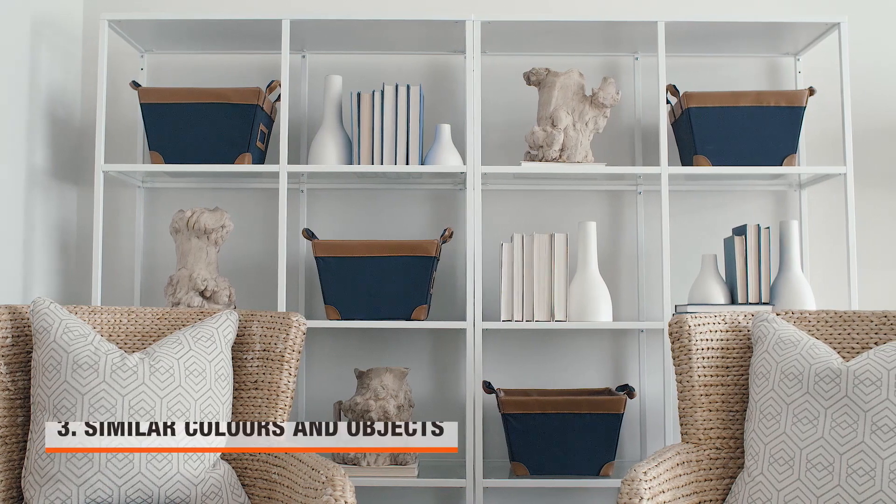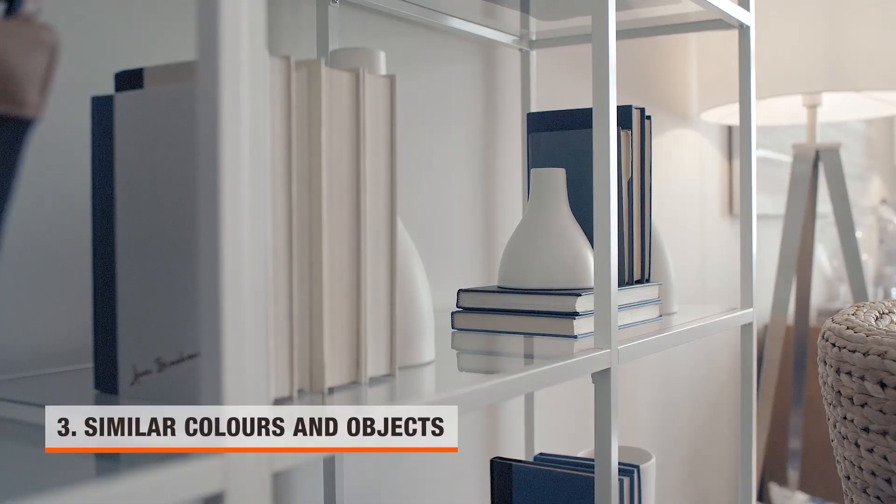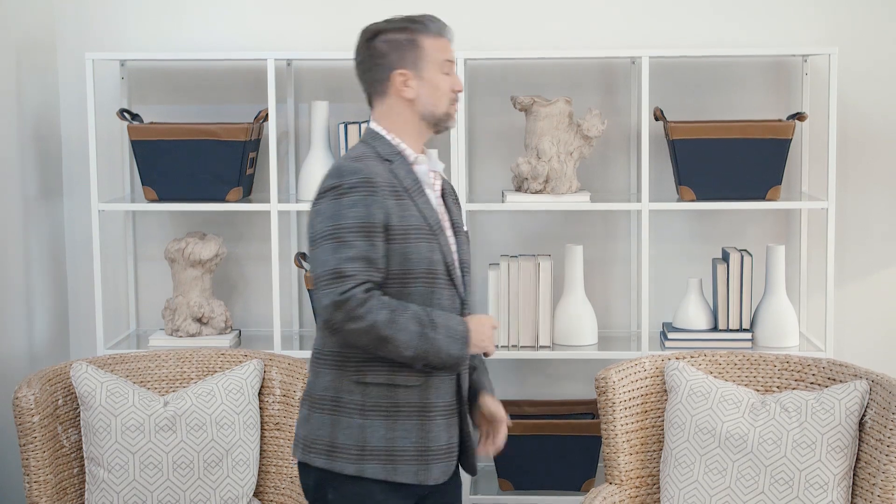Styling open shelving can often be a challenge but it doesn't need to be. Stick to a simple color scheme and similar objects — this will keep things from getting too busy. One of my favorite designer tips? A stack of hard cover books simply placed spine in. And there it is, a stylish designer look.